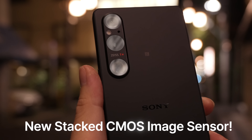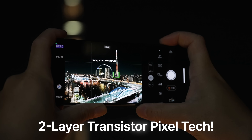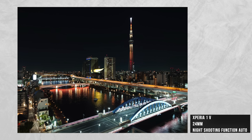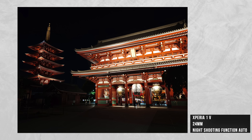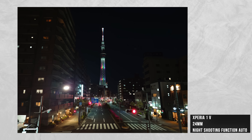The sensor behind the 24mm camera is rocking the newest CMOS image sensor with two-layer Transistor Pixel technology, and what that means is that we get insane low-light performance out of a smartphone. The first layer maximizes the amount of light, and the second layer minimizes the amount of noise.